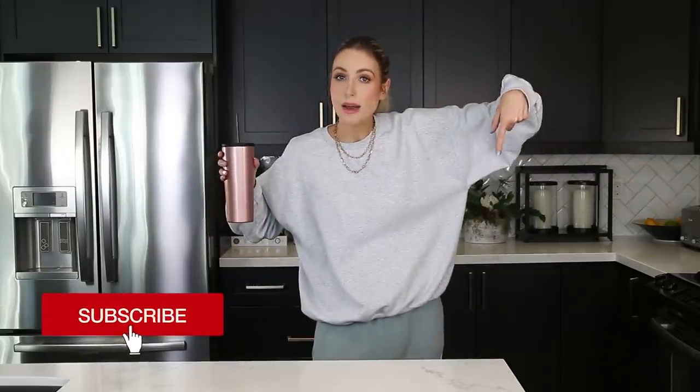So get comfy, cozy, grab your dog, hamster, dribble, chinchilla, I don't know. And make sure you subscribe — red button, bell, thumbs up — whatever it is, so you don't miss out on new videos here every single Saturday. And now let's dive into this recipe. I'm very excited, because when am I not in the mood for a chocolate cake? Let's be honest.